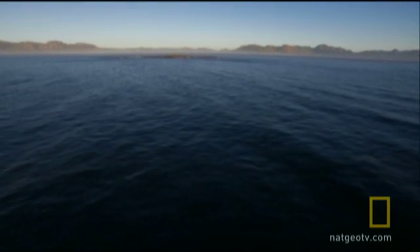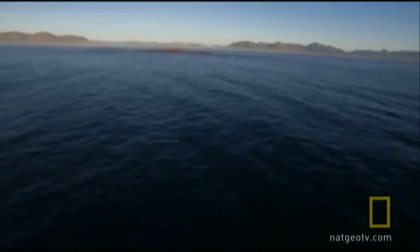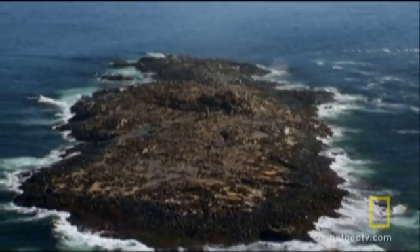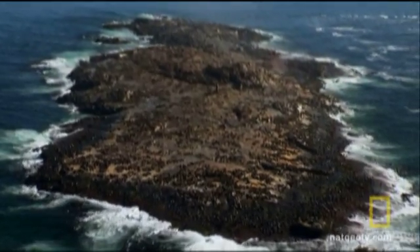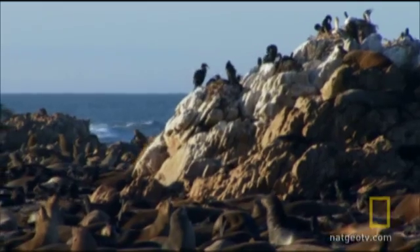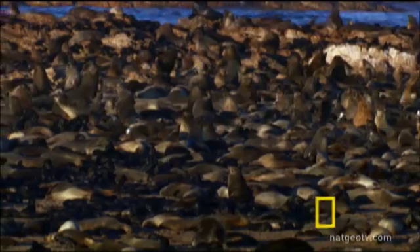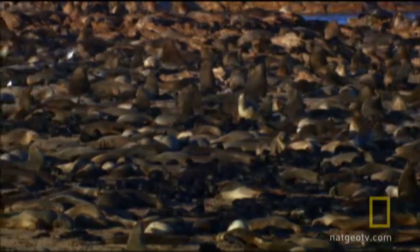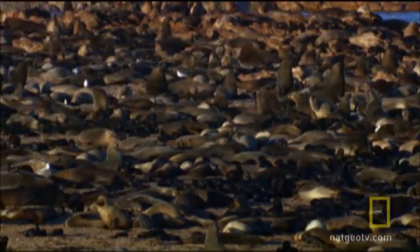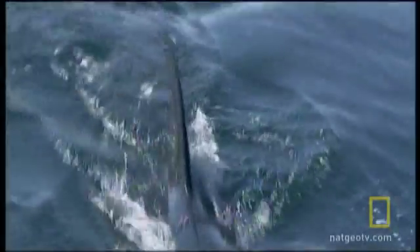Seal Island sits in False Bay, just east of Cape Town at the southern tip of Africa. Tens of thousands of Cape Fur seals rest and breed here between journeys into the rich fishing grounds beyond. These seals could be the key to solving a puzzle that has baffled scientists for decades: how do they evade the jaws of their superior predators, great white sharks?